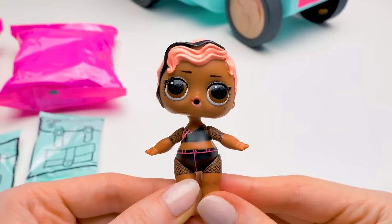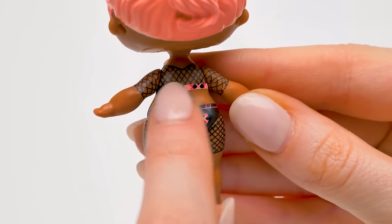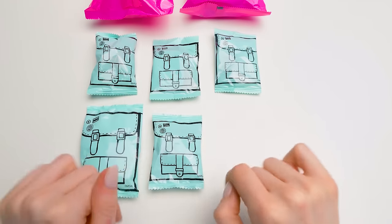What a cool mesh suit, and these wavy bangs! Check out these cute pockets on her shorts, and the tattoo on her back! What a girl! I think we should find some clothes for our Strut.